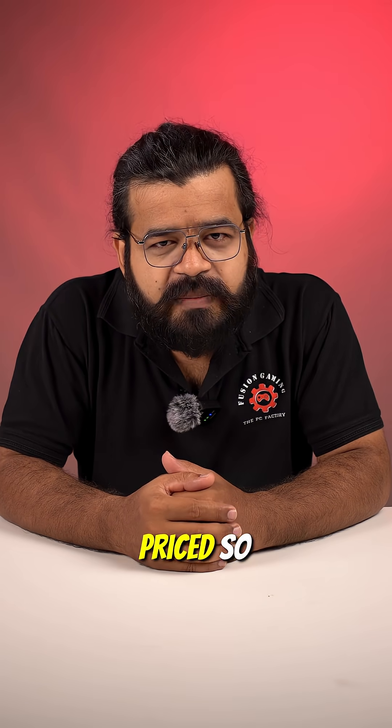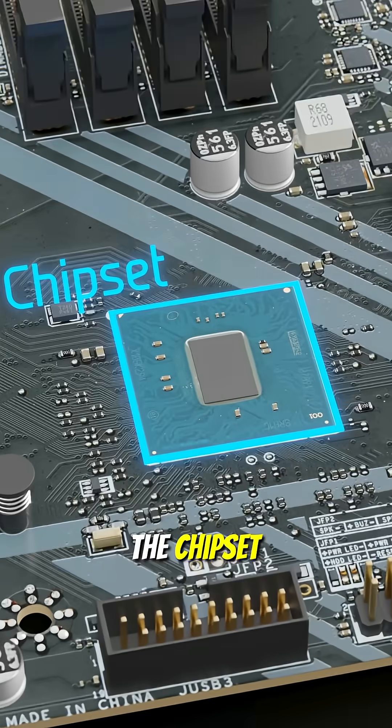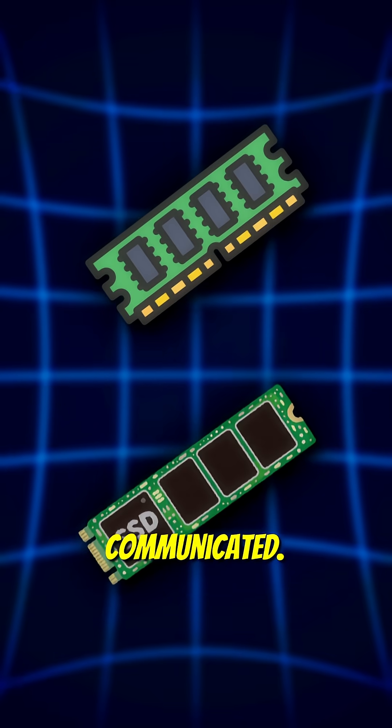Why are two motherboards with the same CPU socket priced so differently? The answer is the chipset — the real control center of your PC. The chipset decides how your CPU, GPU, RAM, and storage all communicate.